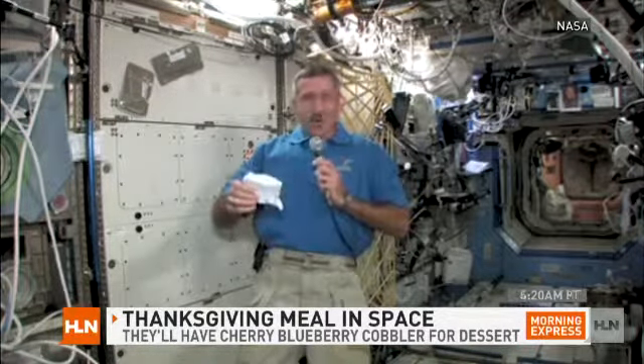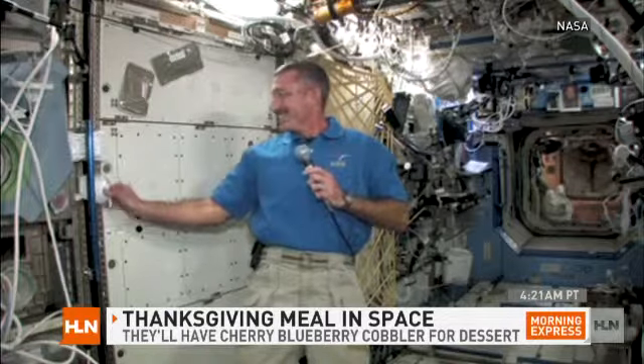They also have cornbread dressing, corn and green beans and cranberries. For dessert, it's cherry blueberry cobbler, all in the packets.